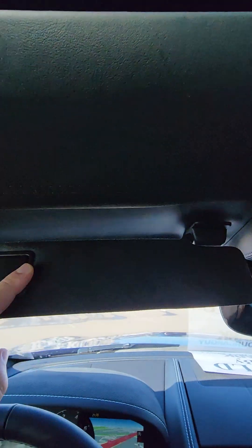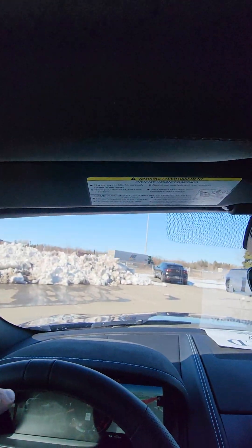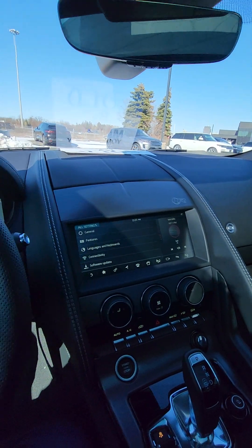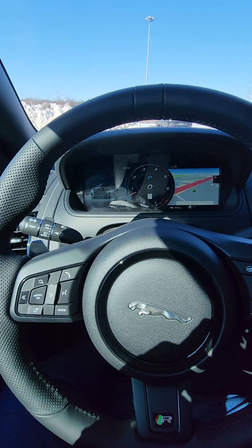Now with the leather upgrade, this one also does have the upgraded vanity mirrors with the mirror right there. Hope you enjoyed this quick walk around video. My name is Mark, your car guy from Buds and Porter Cars in Oakville, Ontario. If you have any questions, leave a direct message and happy to help out. Have a great day.